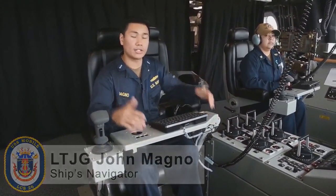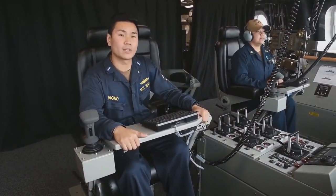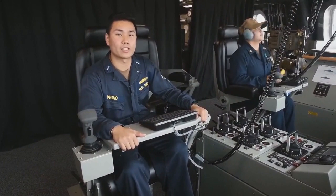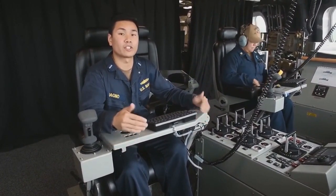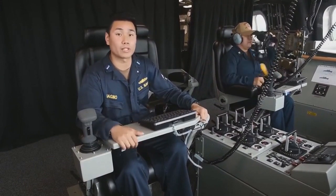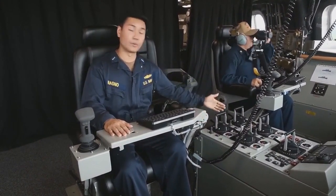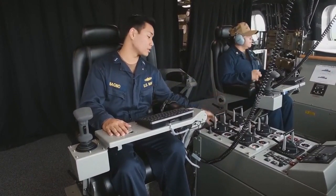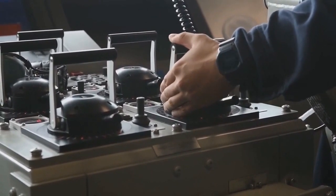Welcome to the bridge on board USS Mobile. I'm Lieutenant Engineer John Magno, the ship's navigator. I'm currently sitting in the officer of the deck seat. To my left is the junior officer of the deck seat. This ship utilizes combined diesel and gas turbine steering propulsion, which allows us to maneuver the engineering plan to achieve different speeds — up to 40 plus knots. The way we maneuver the ship in terms of steering propulsion is through what we call the combinators located to my left. We can come left, right, ahead, or stern.